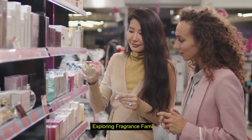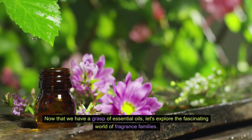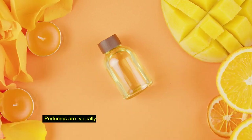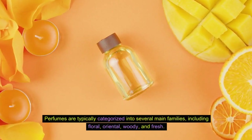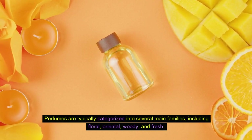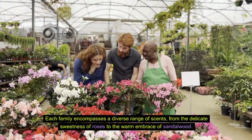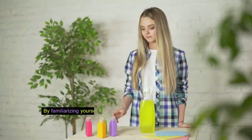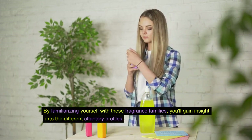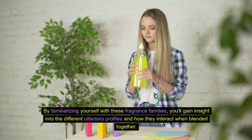Exploring fragrance families. Now that we have a grasp of essential oils, let's explore the fascinating world of fragrance families. Perfumes are typically categorized into several main families, including floral, oriental, woody, and fresh. Each family encompasses a diverse range of scents, from the delicate sweetness of roses to the warm embrace of sandalwood. By familiarizing yourself with these fragrance families, you'll gain insight into the different olfactory profiles and how they interact when blended together.